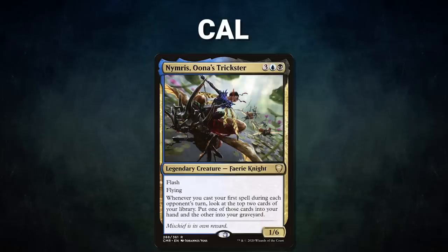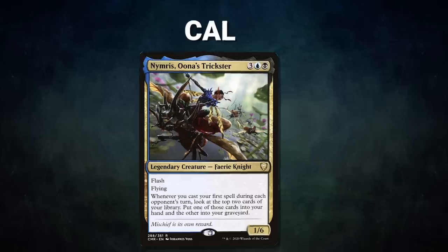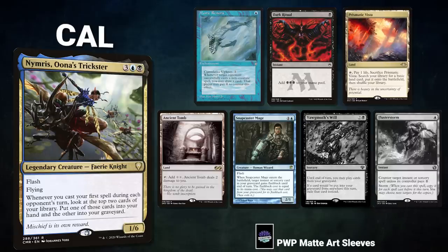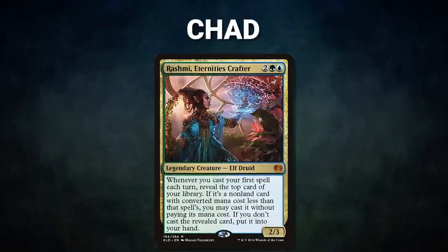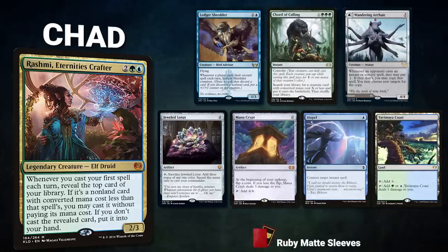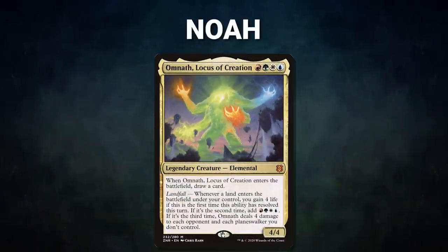Next, Cow is piloting Nymris, Oona's Trickster — the classic draw-go control deck that controls the pace of the game before going for a fast Oracle win. Cow's opening hand contains a Mystic Remora, Dark Ritual, Prismatic Vista, Ancient Tomb, and Snapcaster Mage; his London mulligans reveal Yawgmoth's Will and Flusterstorm. After that, Mox Pearl patron Chad is piloting Rashmi, Eternity's Crafter — also a control deck using Rashmi as an advantage engine. Chad's opening hand contains a Ledger Shredder, Court of Cunning, Wandering Archaic, Jeweled Lotus, Mana Crypt, Dispel, and a Yavimaya Coast.